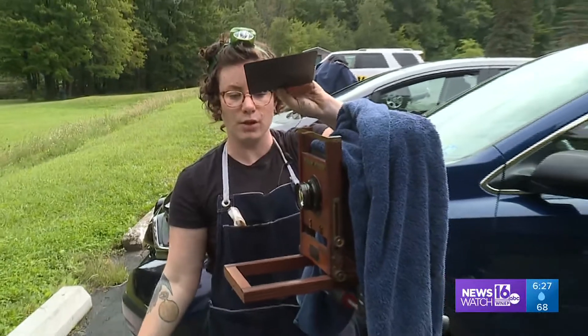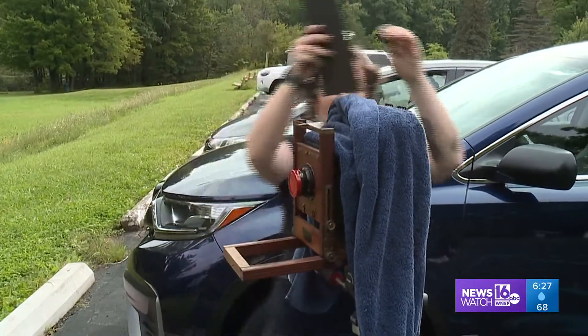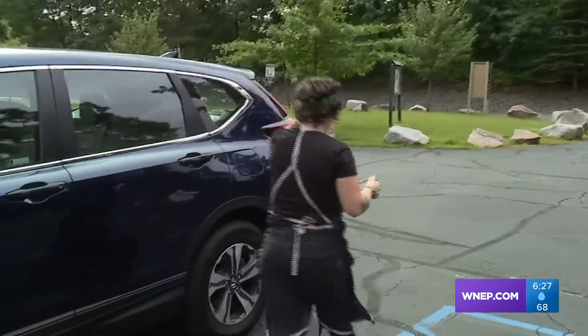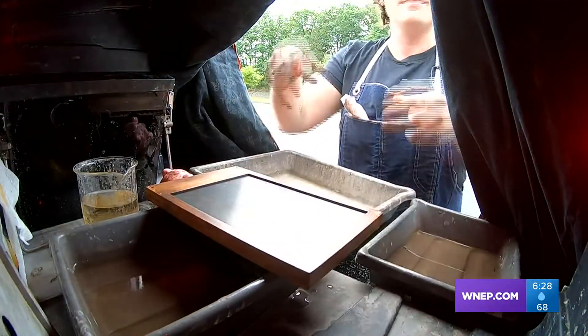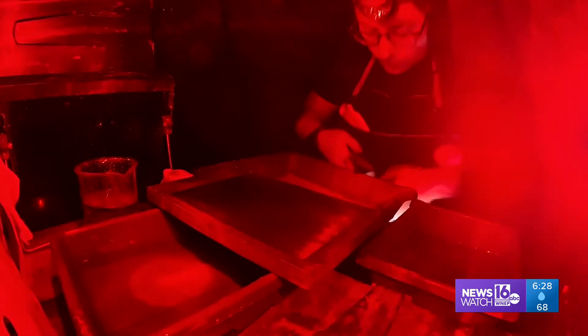One Mississippi, two Mississippi, three Mississippi. This is called tintype photography — this is what it took to get a photo of someone in the mid-1800s. As Rebecca Daniels ducks into her mobile darkroom at Aylesworth Park, she follows the many steps needed to keep that style of photography alive.